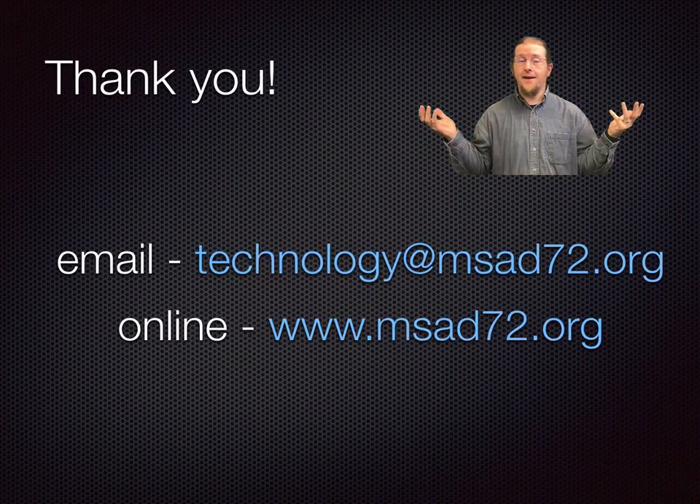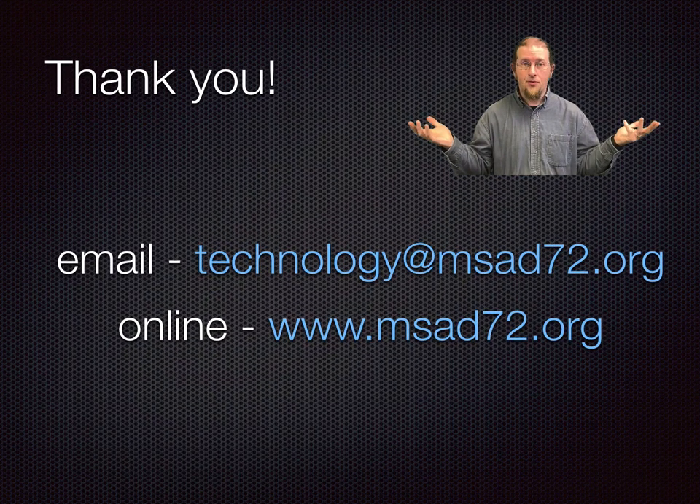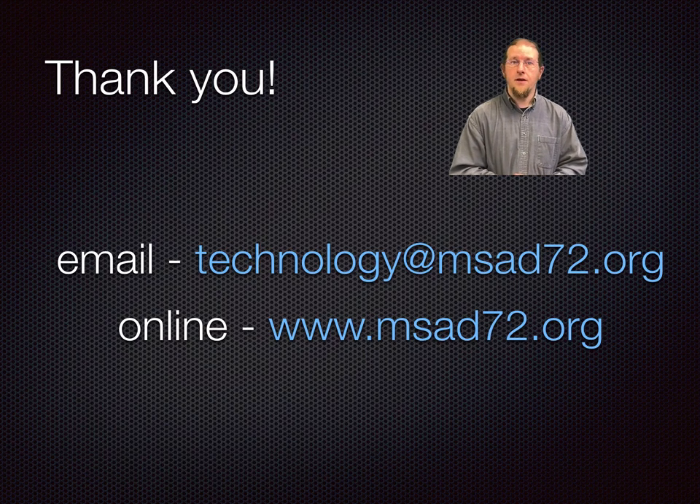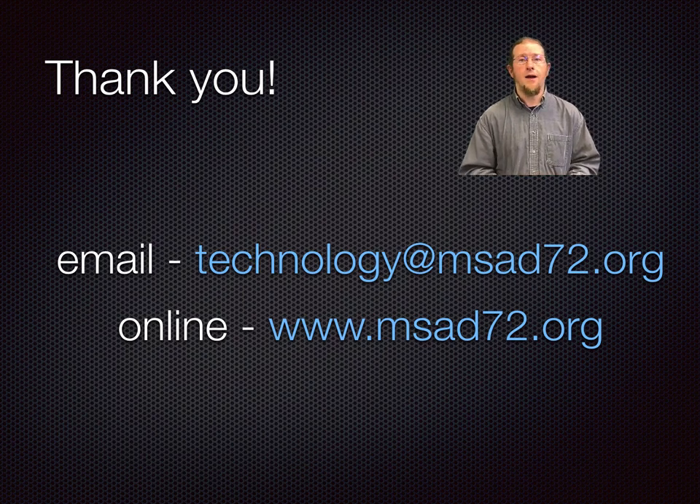And that is it. Thank you for your time. I hope you all now have a good understanding of our technology use here at MS8072, but if anything is still unclear, send us a message so we can address your concerns.